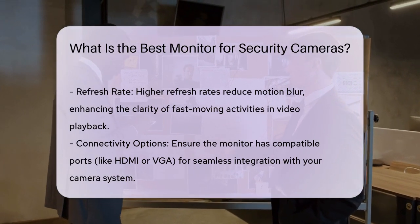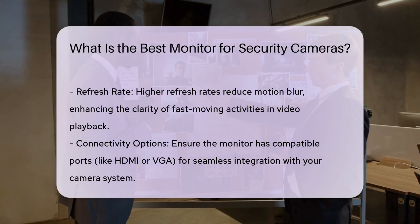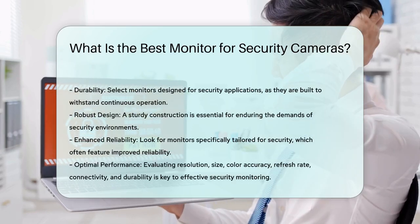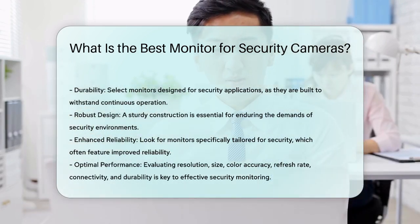Lastly, consider the monitor's durability. A robust design can withstand the demands of continuous operation in security environments. Look for monitors specifically designed for security applications, which often feature enhanced reliability.